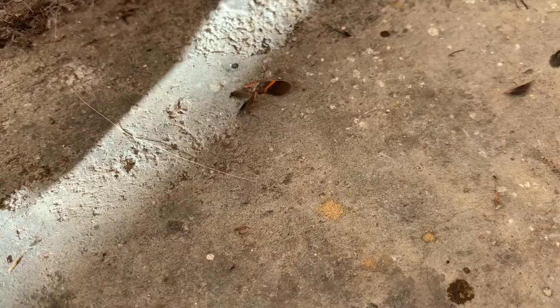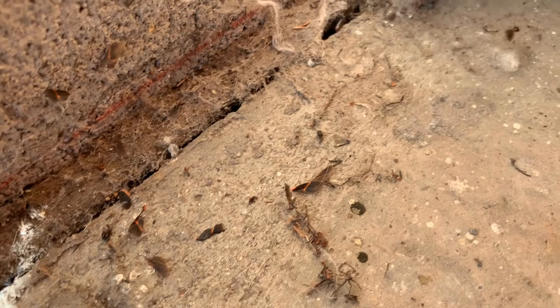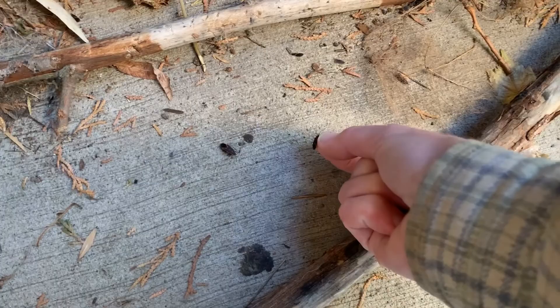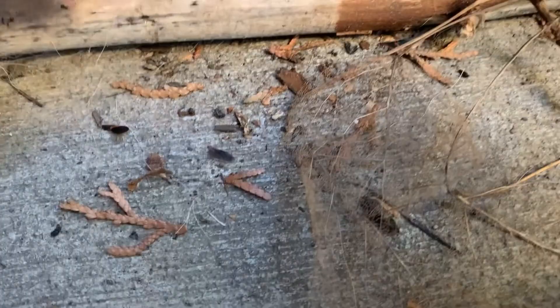Notice that there's box elder bug wings around. You can see those wings and legs. Why are there wings and legs in there? Who is eating the box elder bugs? More wings.